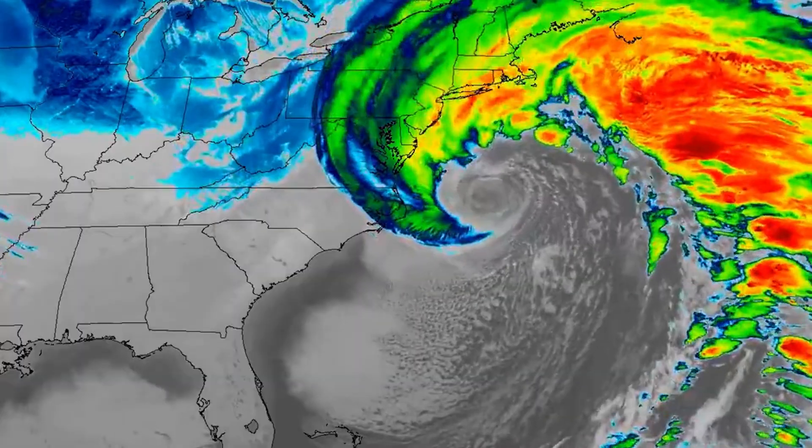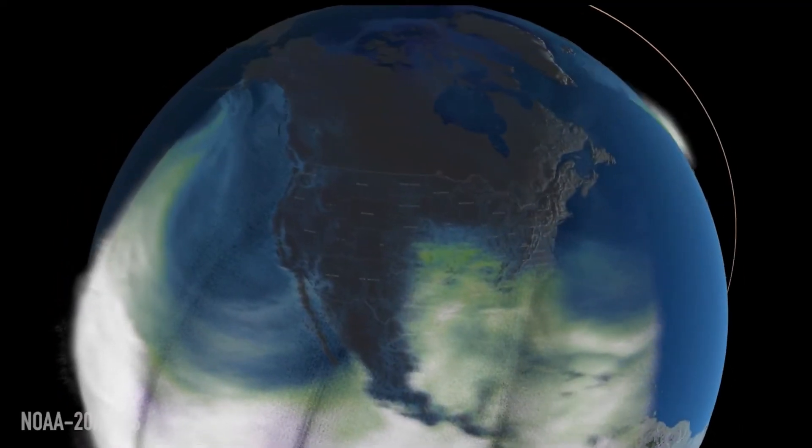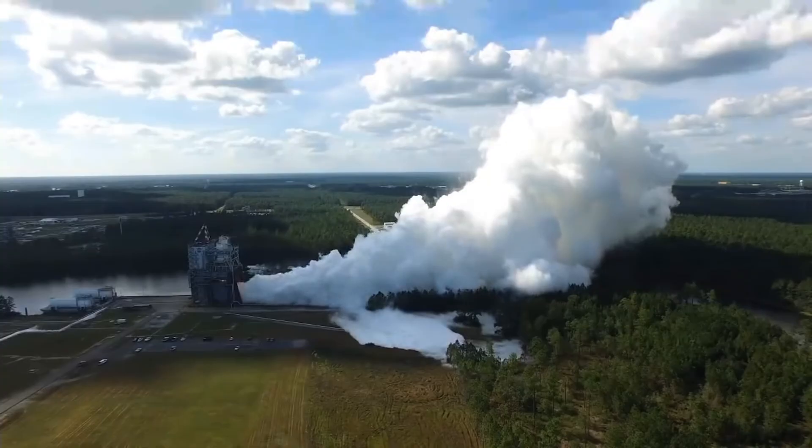Hurricanes obey the laws of physics, so certainly if you are able to cool off the surface of the ocean, in theory you could reduce the intensity of a hurricane. Also, if you could change the amount of moisture flowing into the storm, you can also affect its intensity. Enter geoengineering,